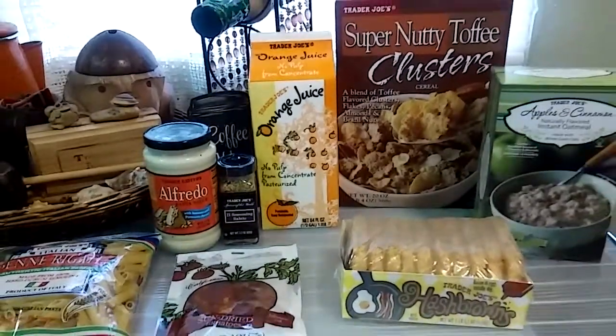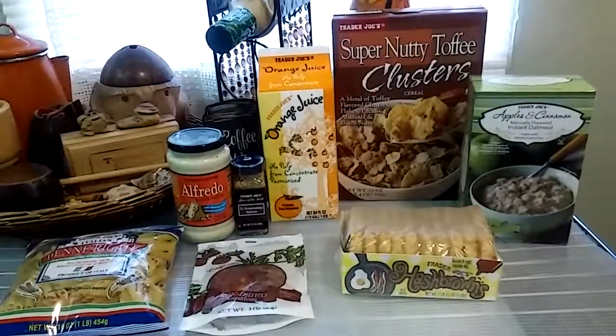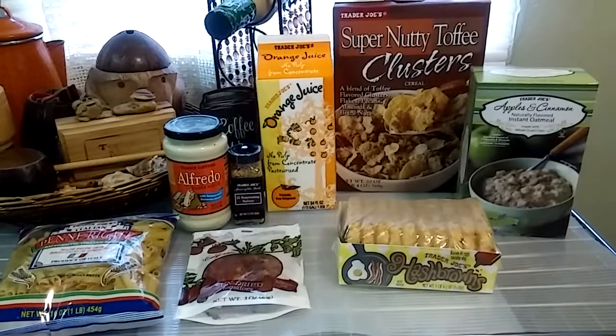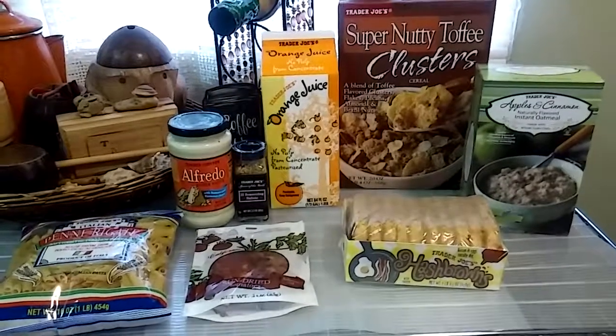So that is pretty much it. I just needed a few things from Trader Joe's. Don't forget to be safe, be wise, be well, and I'll see you at the next Trader Joe's haul. Bye-bye everyone, and Happy Easter!